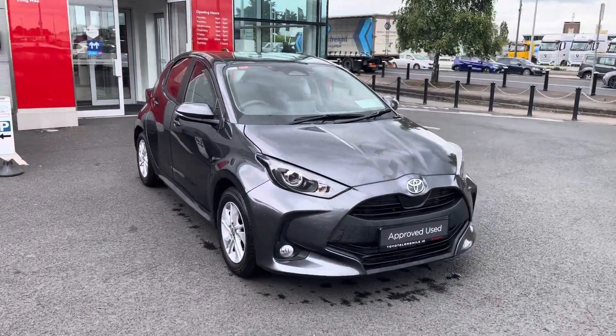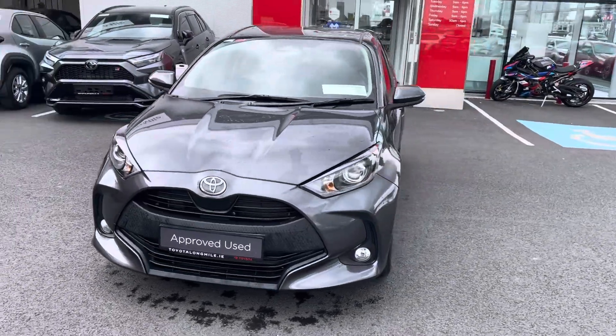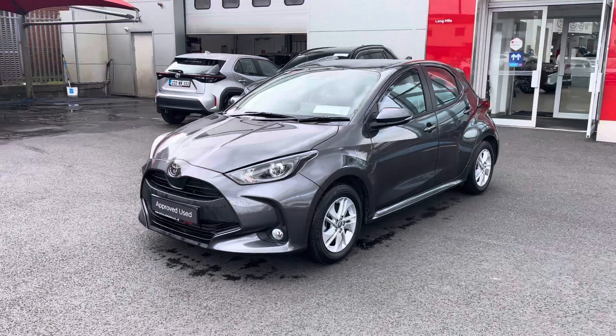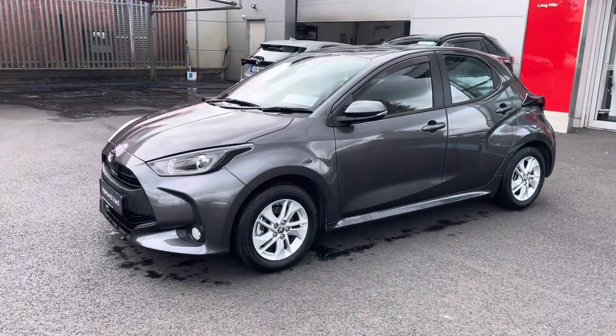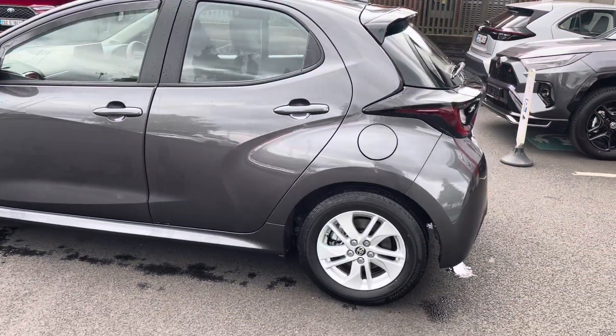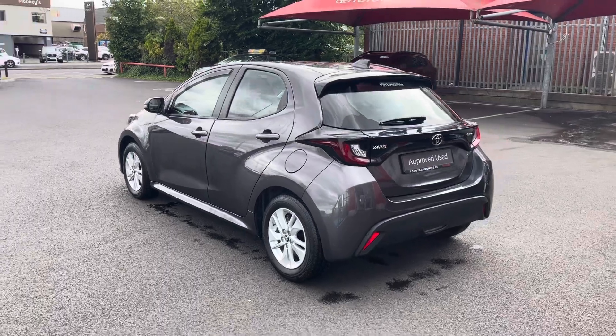Welcome to Toyota Long Mile. Just into stock and going up for sale today is this 2024 Toyota Yaris, 1.5 self-charging hybrid Luna model. Exceptionally clean car all around, comes with front wind deflectors and also a care pack, so it has your wheel lock nuts.